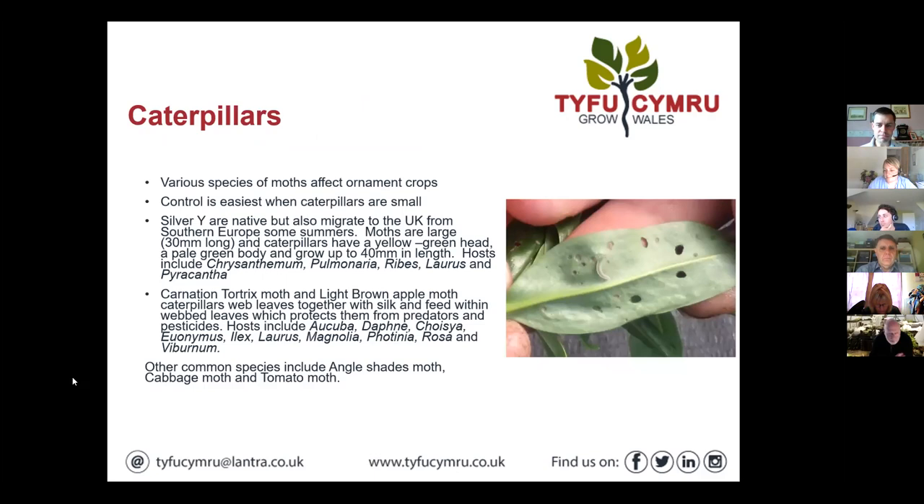Moving on to caterpillars — another pest that's a bit challenging. There seems to have been a lot of caterpillar pressure this year, particularly early in the year, with various species of moth affecting ornamental crops. The same old caveat applies: control is easier at the start of the infestation. When caterpillars are small we've got more IPM-compatible products — when you get into large caterpillars it gets a bit trickier.